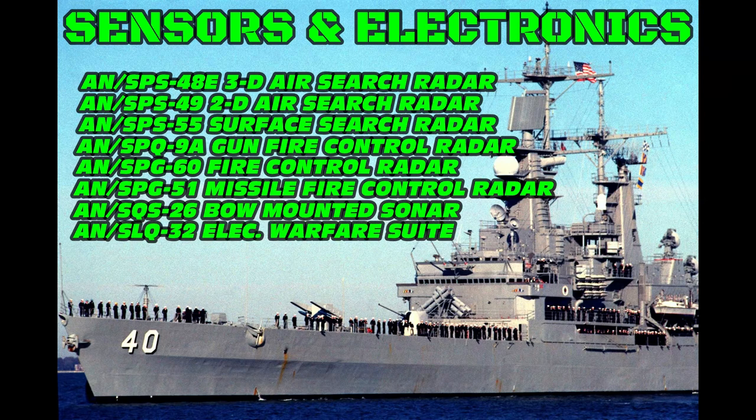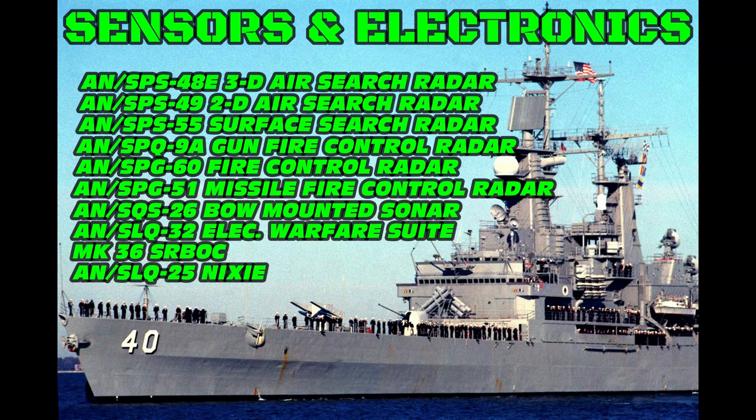The AN/SLQ-32 is a shipboard electronic warfare suite built by the Raytheon Company and the Hughes Aircraft Company. It is currently the primary electronic warfare system in use by U.S. Navy ships. The Mark 36 SRBOC, also known as the BAE Systems Mark 36 Super Rapid Bloom Off-Board Countermeasures Chaff and Decoy Launching System, is an American short-range decoy launching system that launches radar or infrared decoys from naval vessels to foil incoming anti-ship missiles. The AN/SLQ-25 Nixie and its variants are towed torpedo decoys used on U.S. warships.